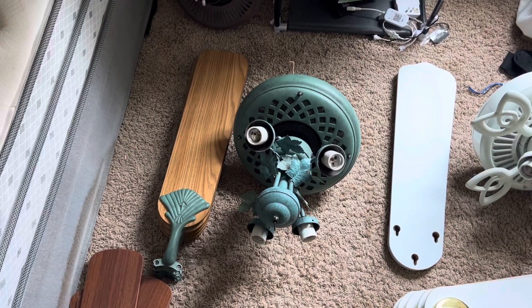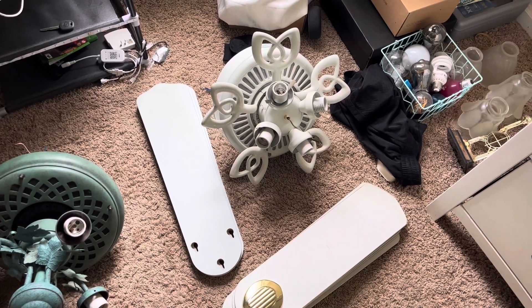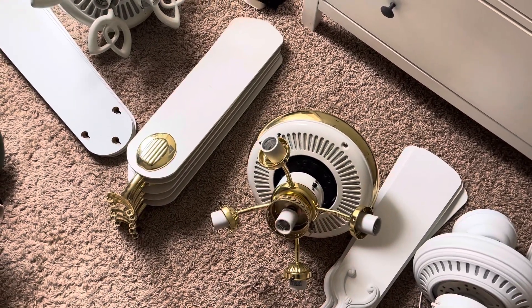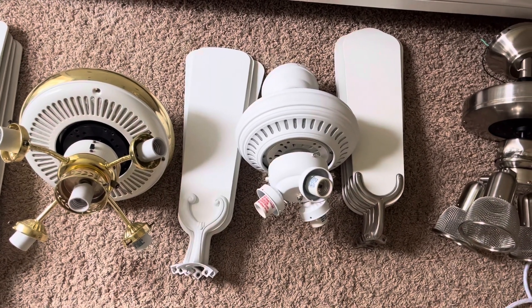A 2000 Harbor Breeze Sausalito — I got that off of Facebook Marketplace. A 2002 Hampton Bay Huntington 3 — I got that off of the curb. A 1997 Hampton Bay Princeton — I got that from my neighbor. A 2006 Harbor Breeze Bella Vista — I got that off of eBay.